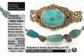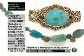Cuff bracelet — one size will fit most. Look at the size of that Kingman turquoise. Let me give you the exact millimeter.